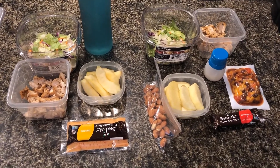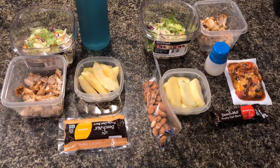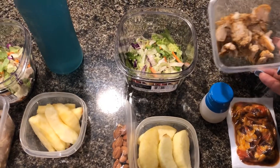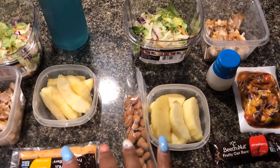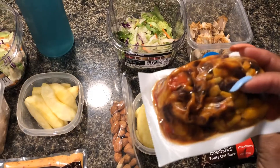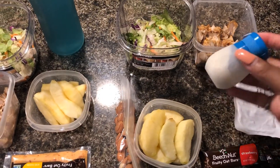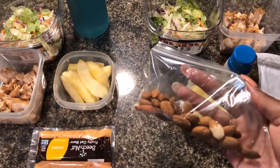Good morning everyone, today is Friday May the 31st and this is going to be our lunch for today. I'm actually not feeling well so even though I'm taking this, I might end up coming back home. We're both taking a little bit of salad with some chipotle chicken that I made last night. We're both having apples. I'm also taking a little packet that has beans, tomatoes, and corn in it with a little bit of caesar salad, a Beech Nut oat bar, and a little bit of almonds.